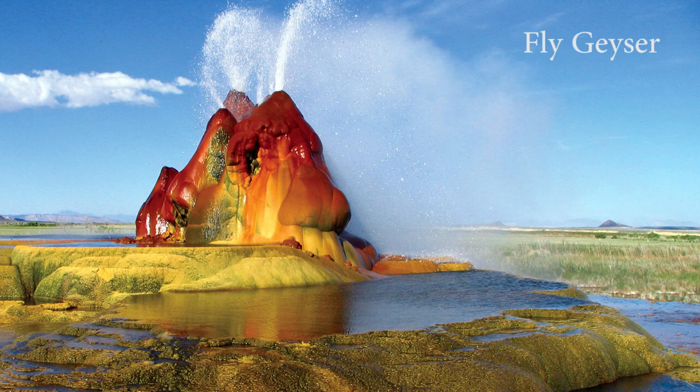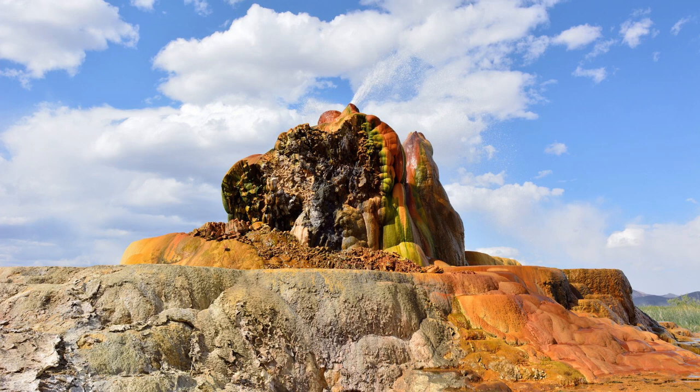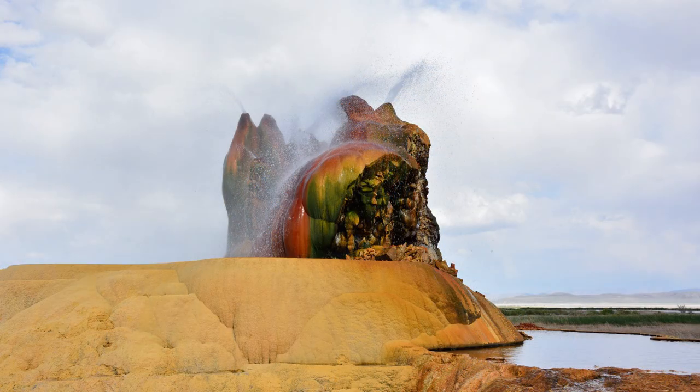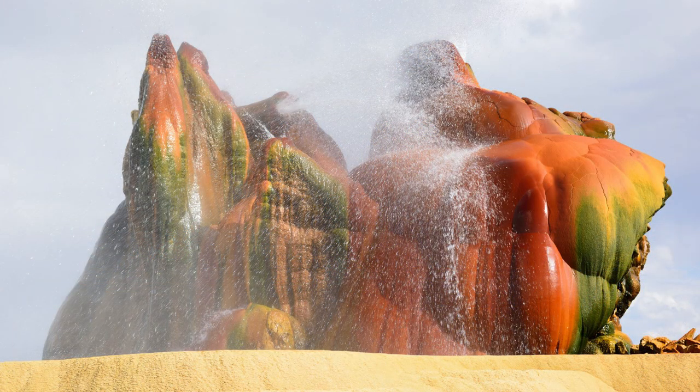We start our journey from the Fly Geyser in Nevada, United States. This is a spectacular artificial geyser that erupts hot water and steam continuously, creating a colorful rock formation covered with algae. This phenomenon was accidentally caused by a geothermal drilling in the 1960s and has never stopped since then. The Fly Geyser looks like a surreal work of art, with its bright colors and bizarre shapes.